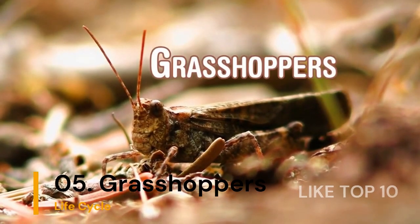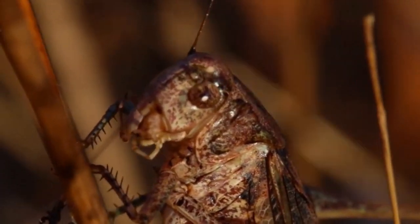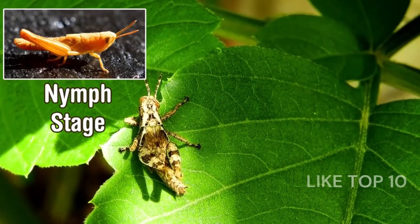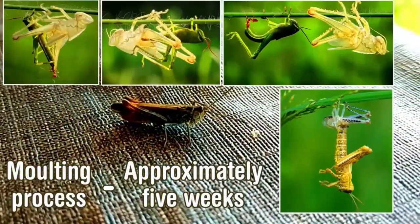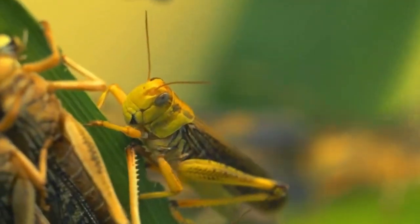Number 5: Grasshopper's Lifecycle. Grasshoppers are excellent jumpers. They start as eggs and hatch into nymphs that look like mini grasshoppers. As they eat and grow, they shed their old skin. After a few times, they become full-grown grasshoppers ready to hop.